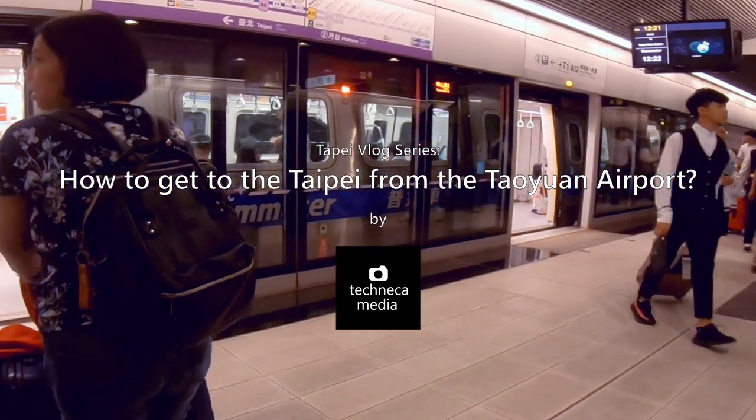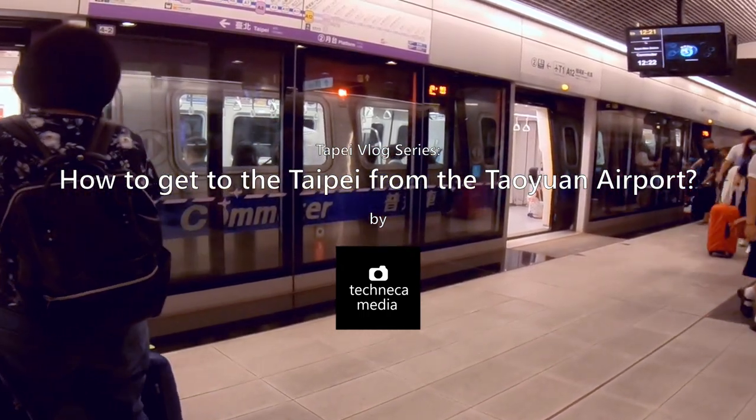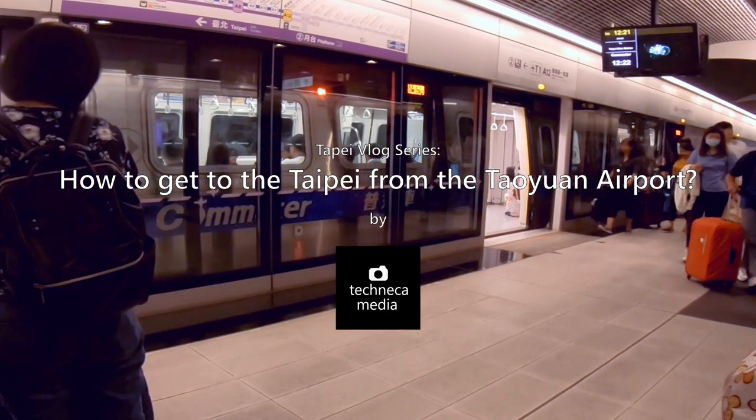In this video, I will show you how to get to Taipei from the Taoyuan International Airport riding the MRT. Coming up next!